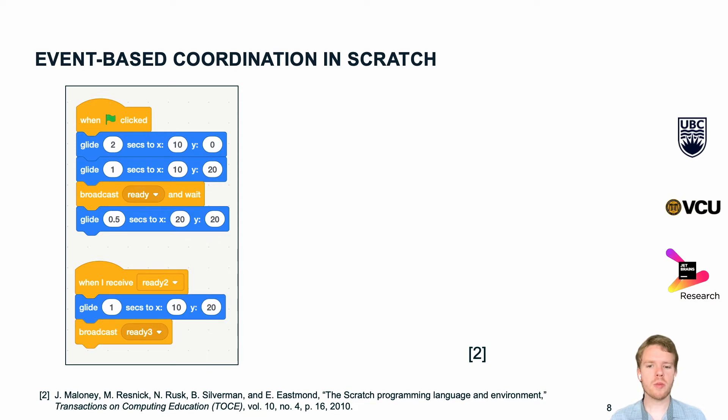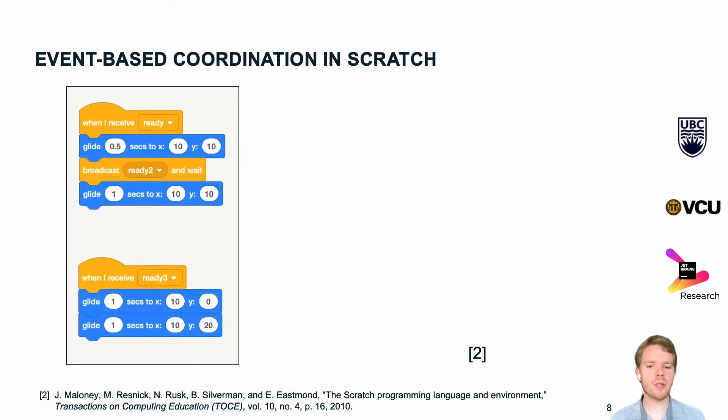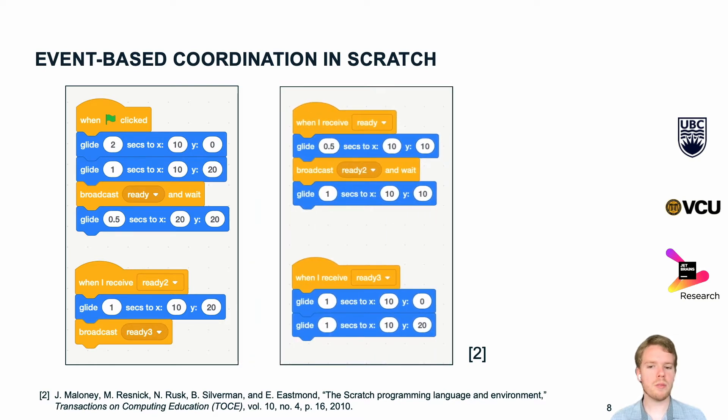Scratch is one of the most popular block-based languages and it uses events and signals to coordinate multiple threads. However, each entity — in our case each robot arm — has its own program, and they are not shown on the same screen at the same time. Programs are also fragmented into small pieces, and it is hard to see what gets executed in which order or simultaneously.